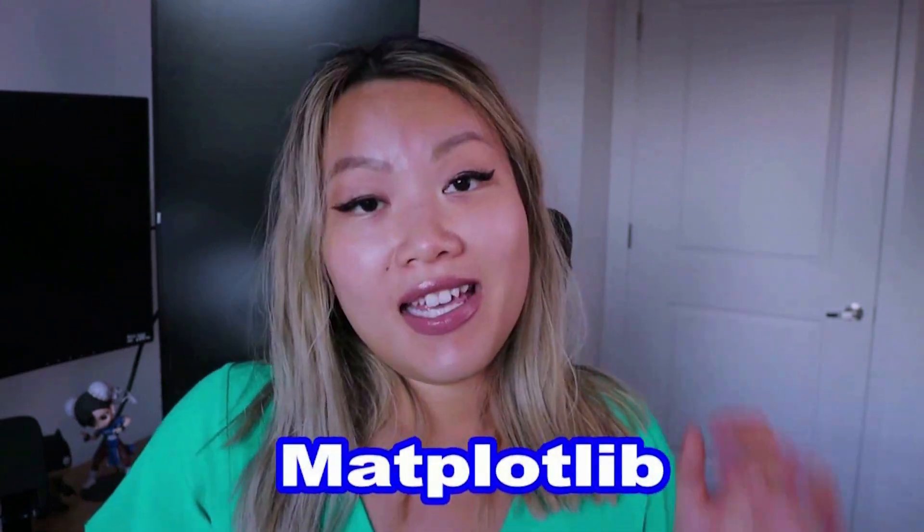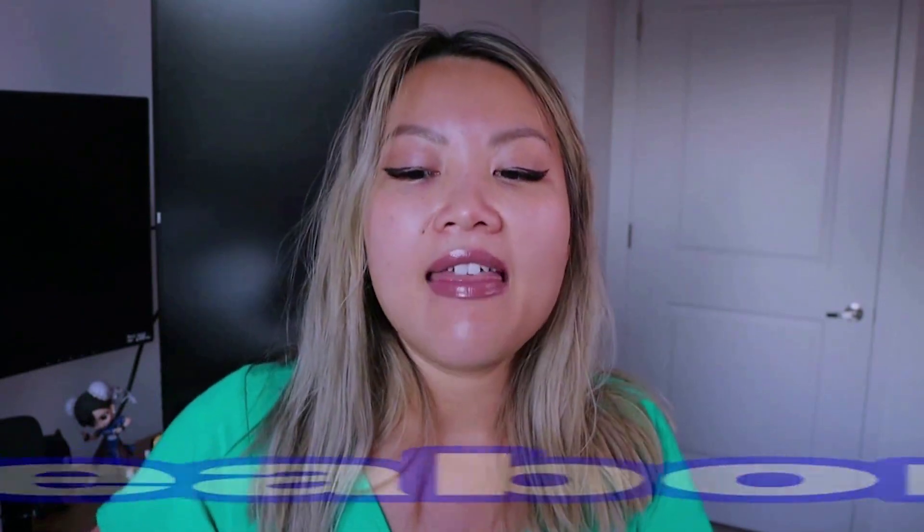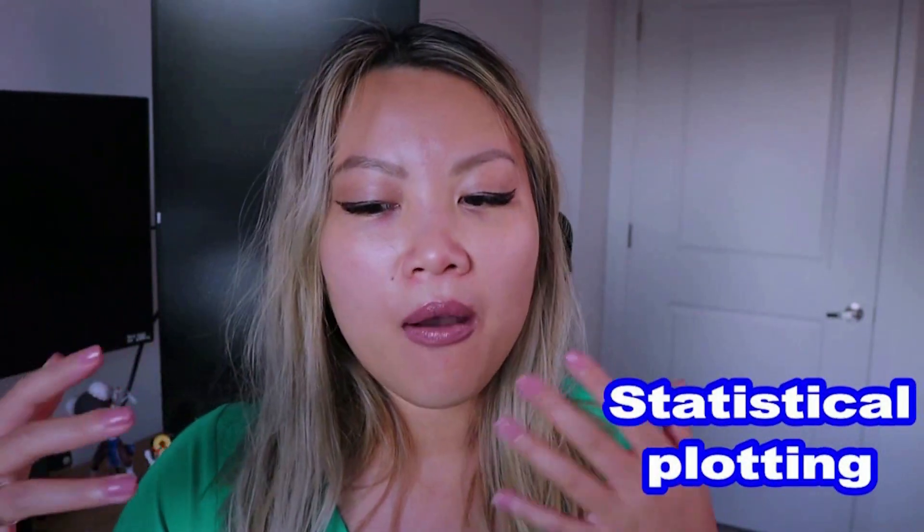The number one framework I want to talk about is Matplotlib — a very famous library for making 2D or even 3D data visualizations. It's super popular among data scientists, data analysts, and even machine learning engineers. The other framework is Seaborn, a library built on top of Matplotlib that offers more customizable options in data visualizations and statistical plotting.